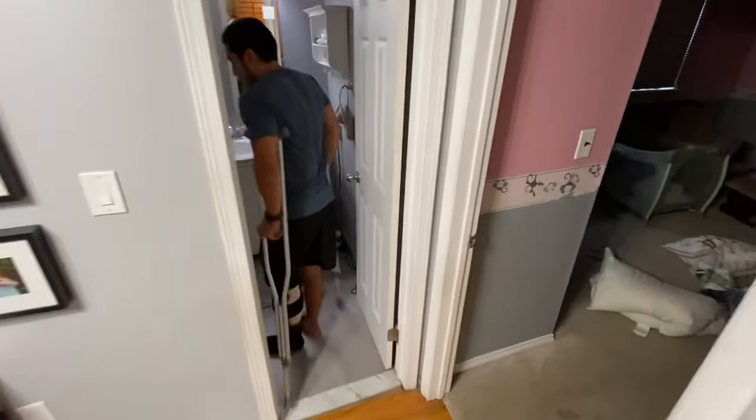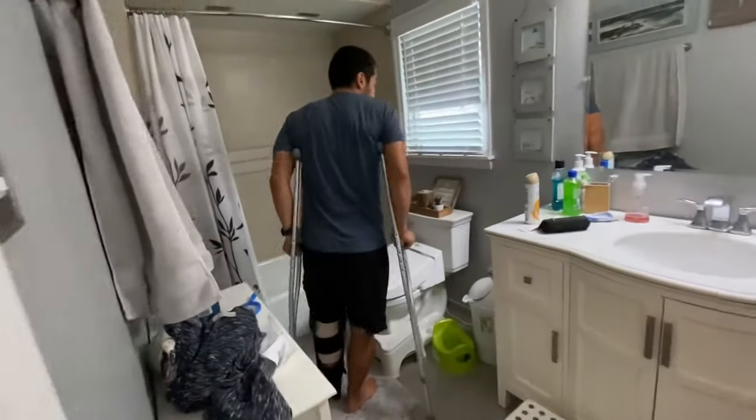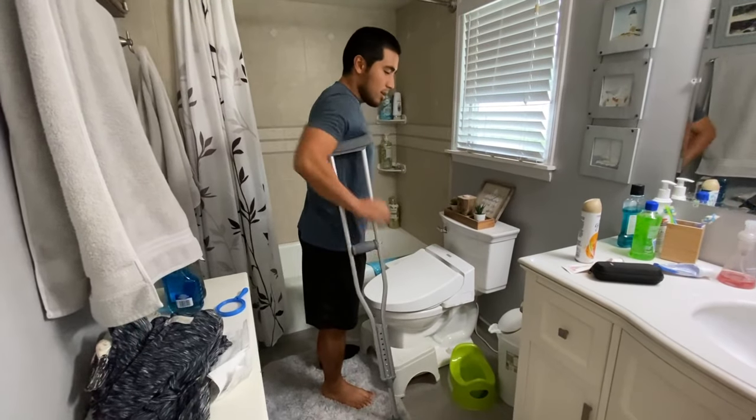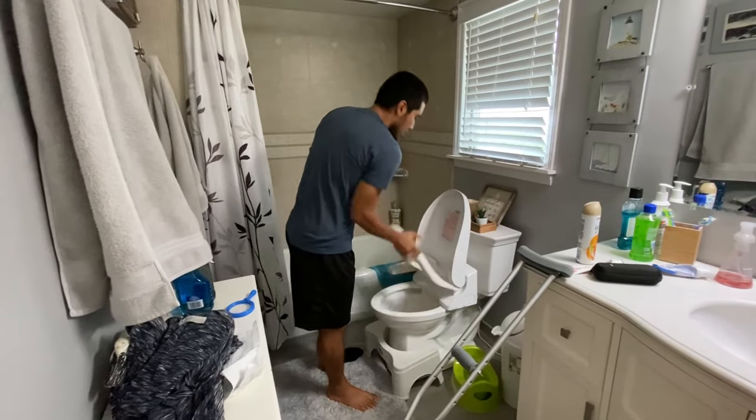I just wanted to show you real quick how to go about peeing. I'm peeing in the bed using those containers that I'll show you in a second. Otherwise, I usually keep one crutch with me.